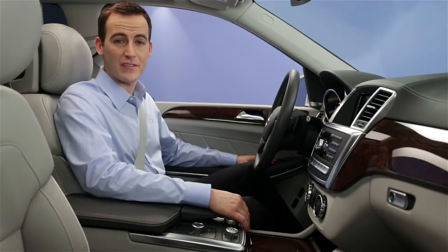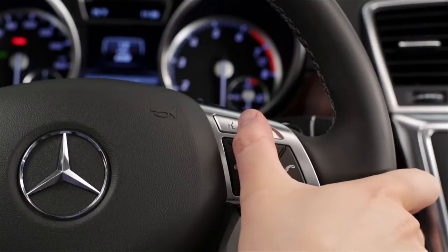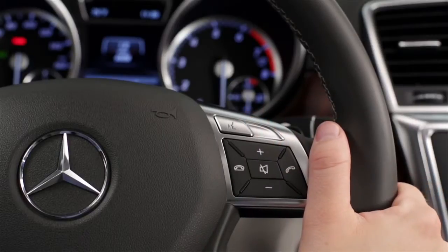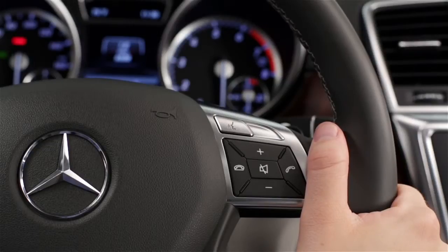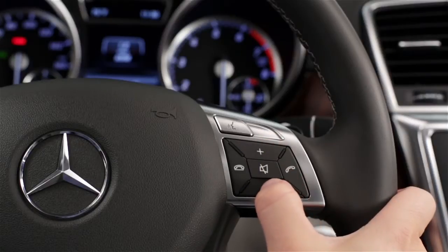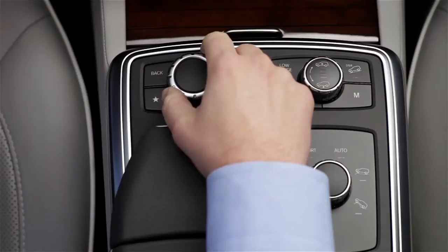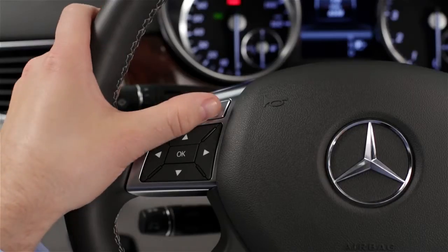If you have the navigation map on the screen and are listening to music, you can use voice control for both without changing what's on the screen. To use the system, just press the voice control button on the steering wheel. The system stays active for about 30 seconds and provides spoken feedback. To adjust the volume of the voice prompts, just raise or lower the audio volume while the system is speaking. To cancel it, press the back button next to the central controller, or press the back button on the steering wheel.